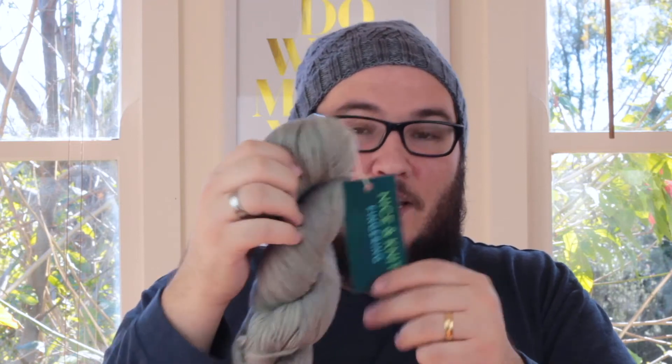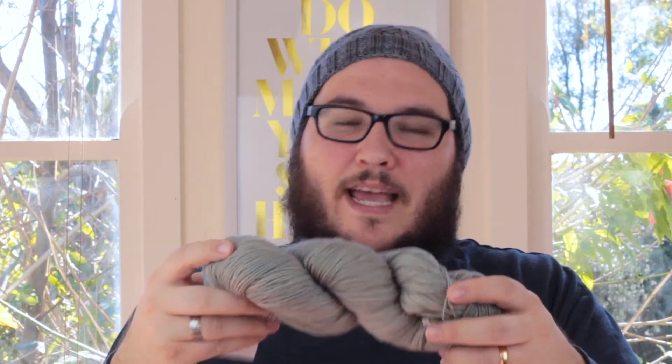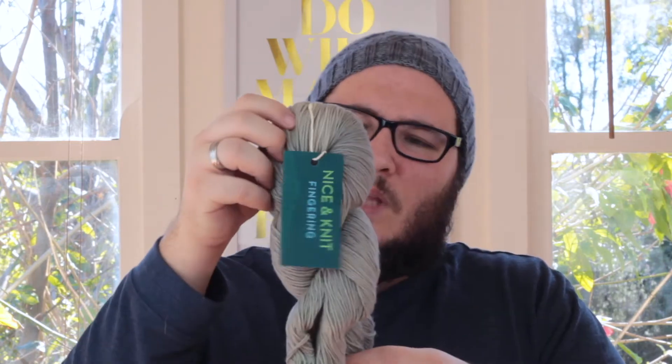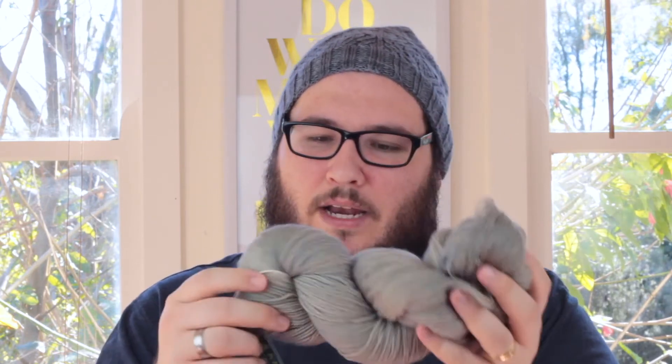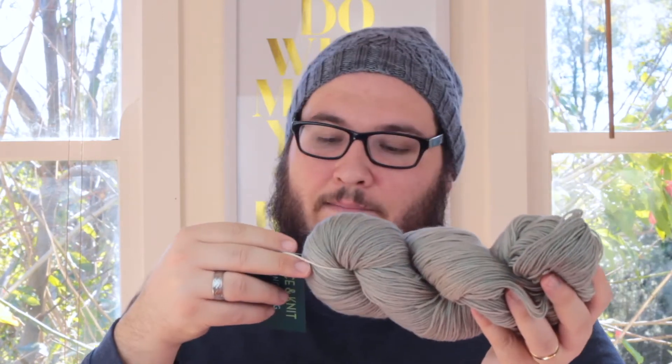Alright, here's the first skein. This is so nice. This is fingering weight yarn and it's in the colorway Oyster. It's really beautiful — actually a little bit different to what I was expecting but still within the same color family. It's a gray but it has a slight greenish tinge to it. I'm terrible at describing colors but it's beautiful. I don't actually have a project in mind for this yarn yet. It's 490 yards of 100% superwash merino wool with a gauge of 8 stitches per inch. I'm going to find a project to knit with this.